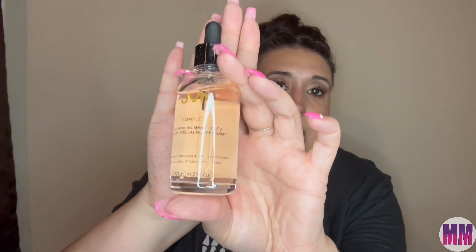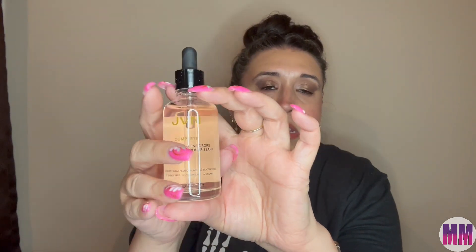The next thing in the box is by JVN. I'm familiar with this brand and this is their Nourishing Shine Drops. I actually own this product already — surprising, I know. It is nice, I don't have anything bad to say about it. It's very aesthetically pleasing to look at. Sometimes I'll put a couple drops in my palm after I've naturally curled my hair — when I'm breaking the gel cast out of my hair, I'll use some of these oil drops to help moisturize my curls.